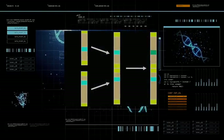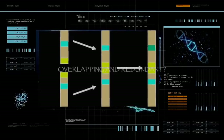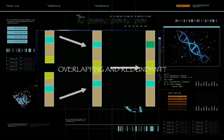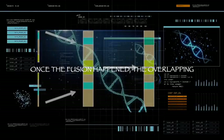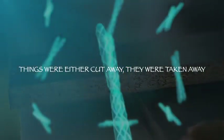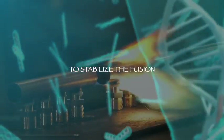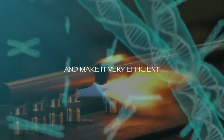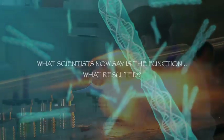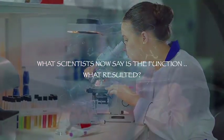Here's the telltale sign: if you have two complete chromosomes and they are fused into one, you can see where the functions would be overlapping and redundant. So here's what happened — once the fusion happened, the overlapping things were either cut away, taken away, or turned off to stabilize the fusion and make it very efficient. That's what scientists now say is the function of what resulted.